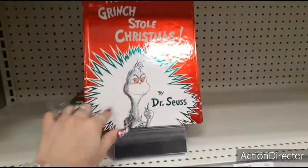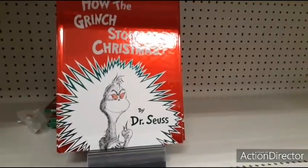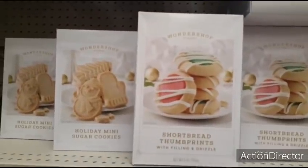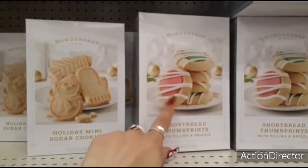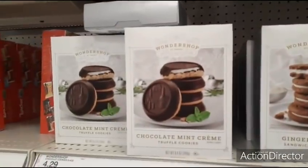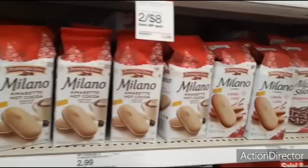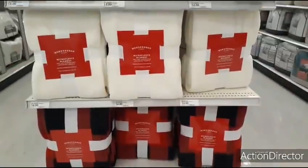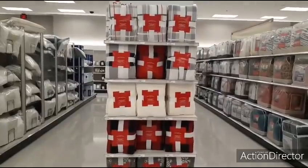I finally saw the Grinch movie last year because my husband kept calling me the Grinch, and I love Whoville. I'm going to be making thumbprint cookies but these holiday mini sugar cookies look so good right now — two for eight. Love the pink. Gingerbread sandwich cookies, chocolate mint — those look nice. Pepperidge Farm two for five. The collection is $6.29, and these are $14.